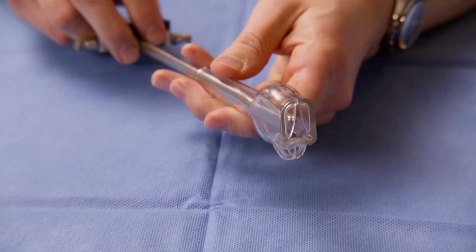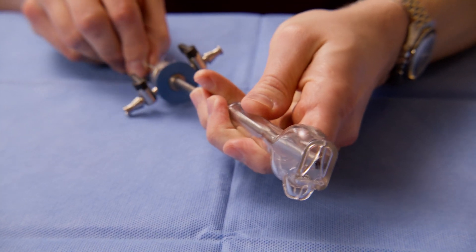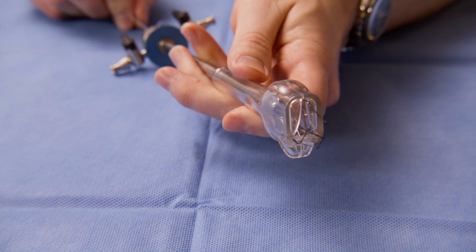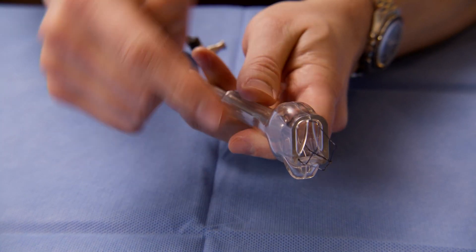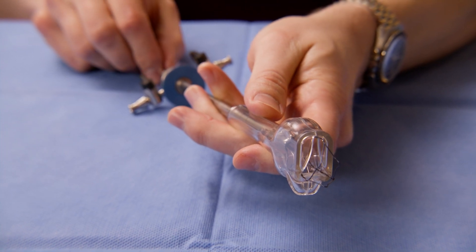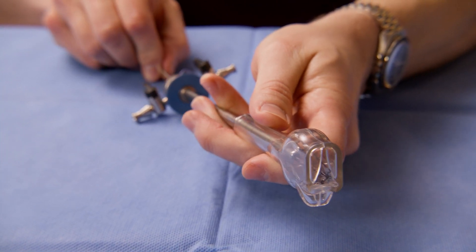The ITIND device is placed through a cystoscope inserted in the urethra. It works by applying gradual pressure to the prostate at the 12, 7, and 5 o'clock positions. After five to seven days, the device is collapsed and removed through the urethra.